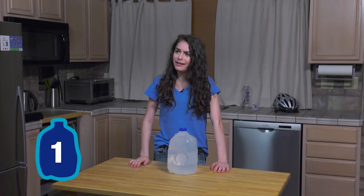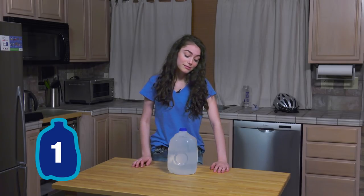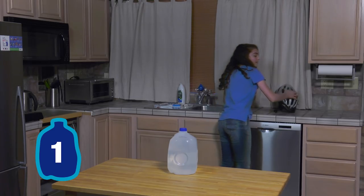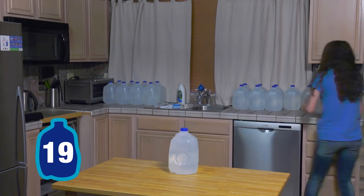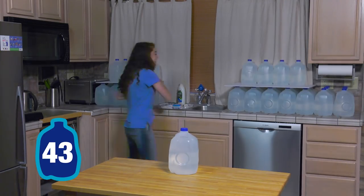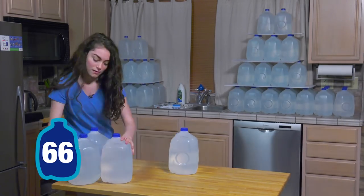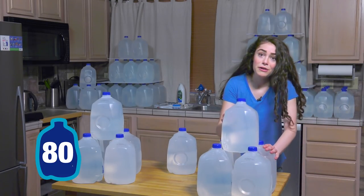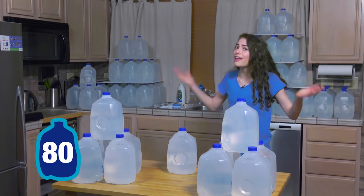Wait, really? All 80? Let's take a look. Like I said, 80 gallons. Let me tell you, that's a lot of water.